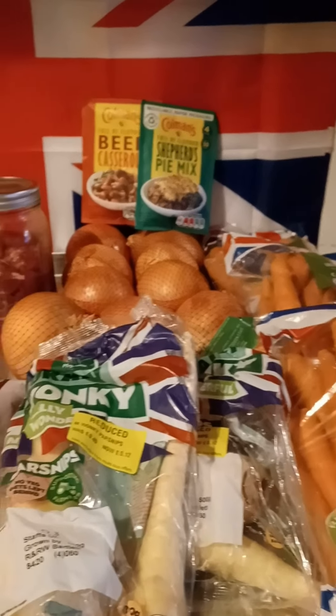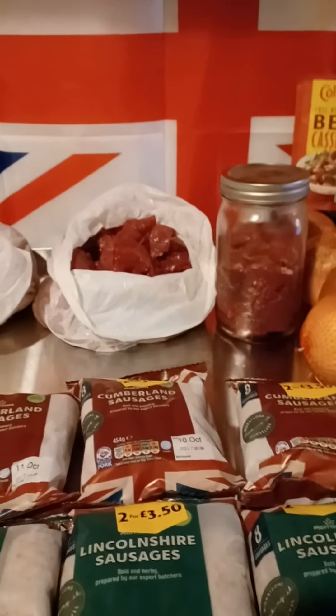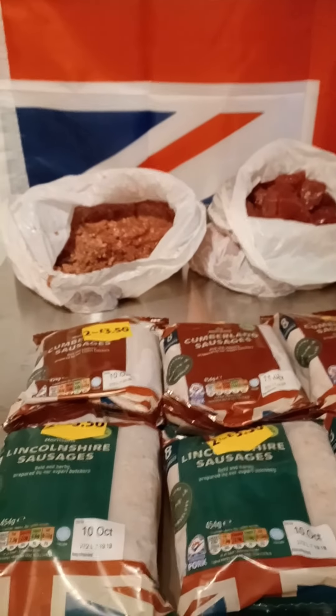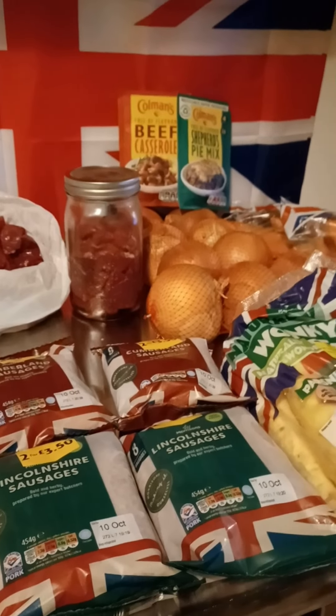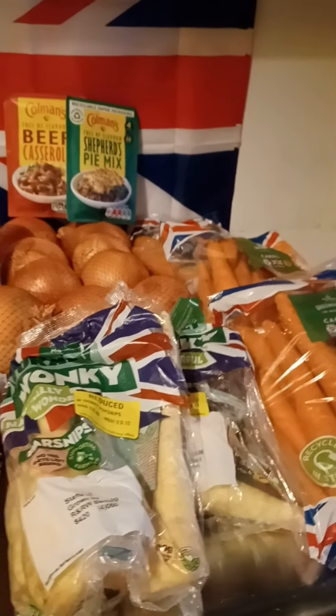Hey up everybody, it's Miss Yorkshire Prepper here and I'm back again with a grocery haul. Things are a little bit different now when it comes to prepping because I've got my Nesco canner — it means that I can actually start canning meat and vegetables. So this first video is all about the meat and vegetables that I've managed to pick up.